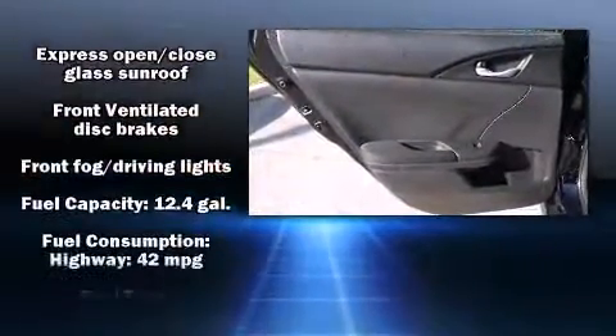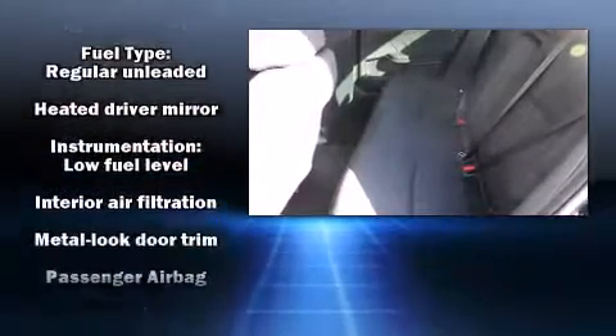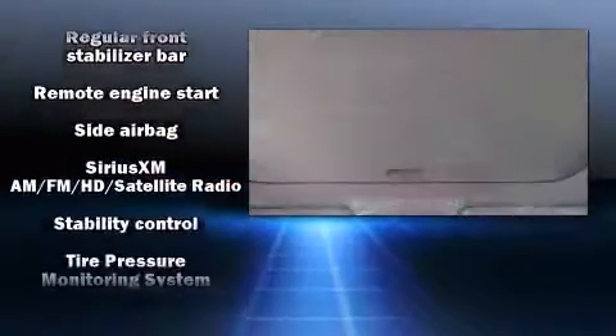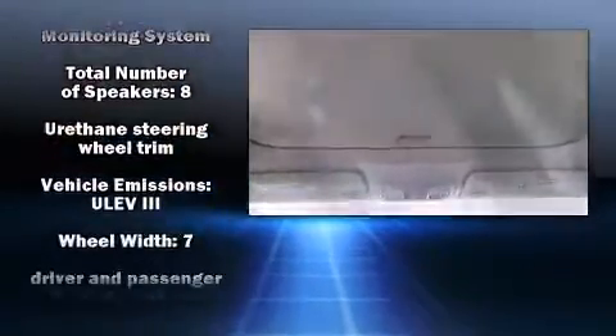Honda ensures the safety and security of its passengers with equipment such as dual front impact airbags, front side impact airbags, brake assist, an emergency communication system, and four-wheel disc brakes with ABS. For added security, Dynamic Stability Control supplements the drivetrain.